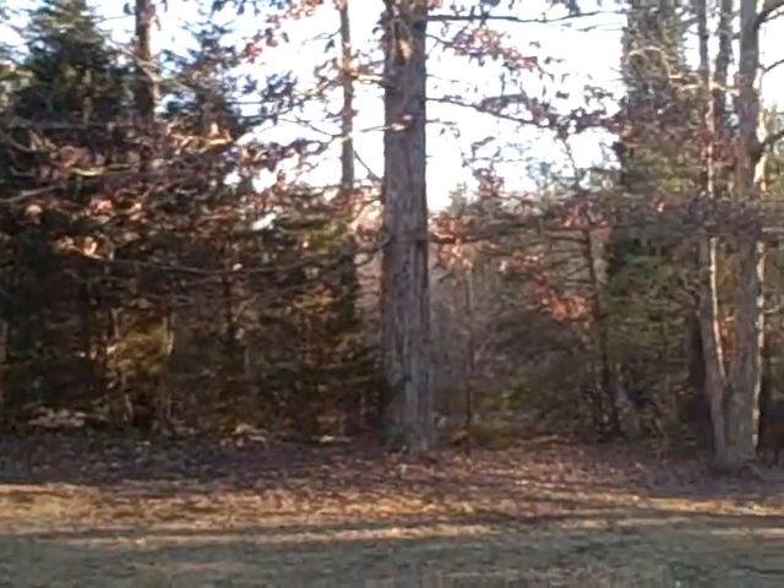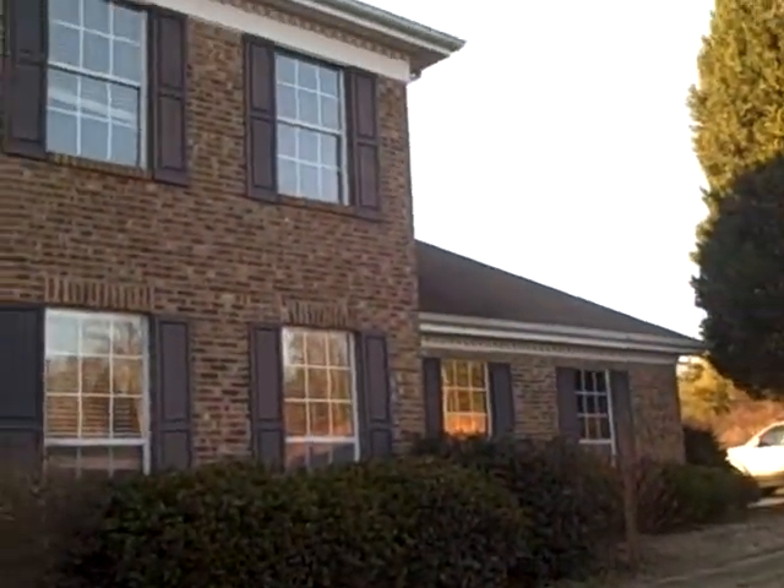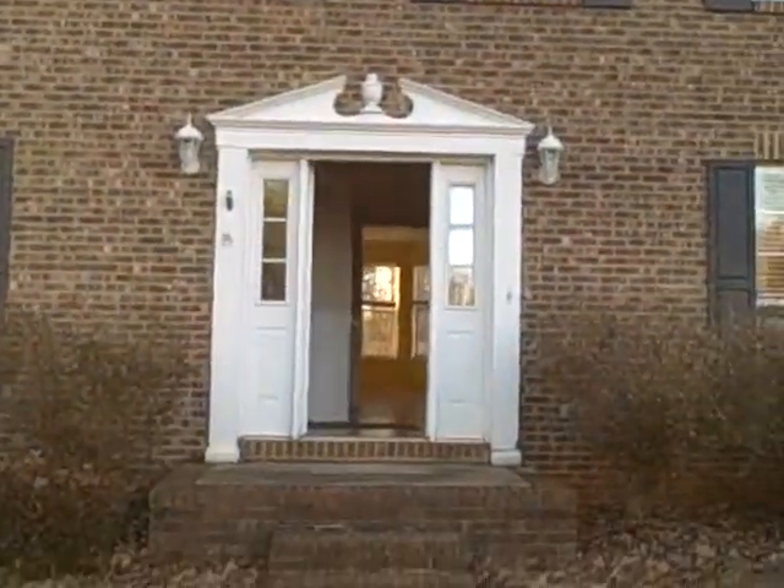This is the front yard. Big trees. In the back of a really nice neighborhood. Here's the front of the house. All brick. Very nice. Alright, let's walk in.